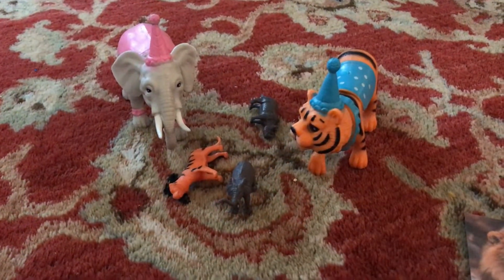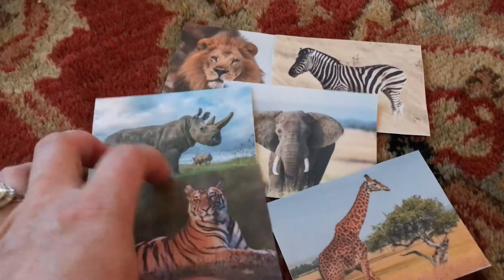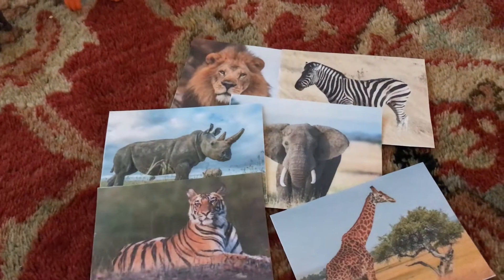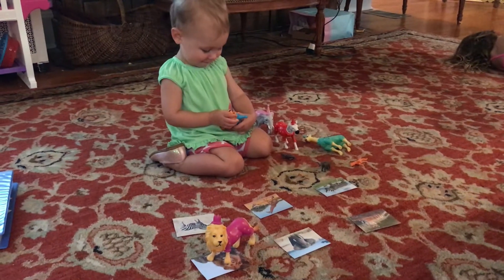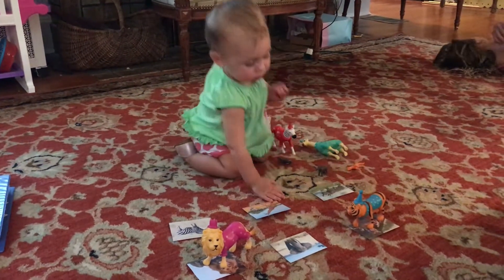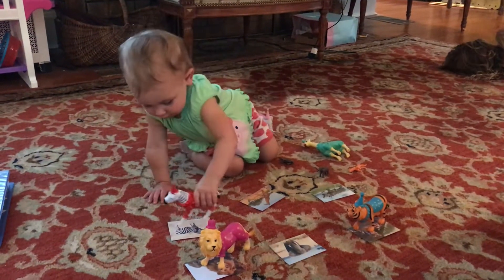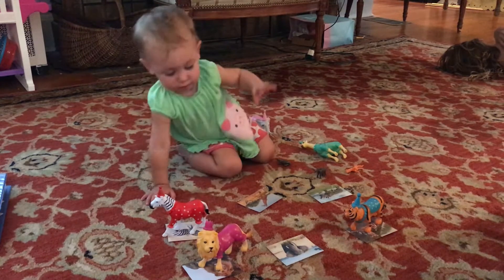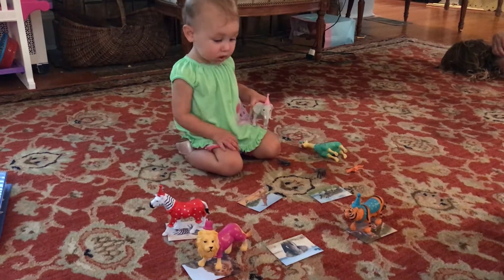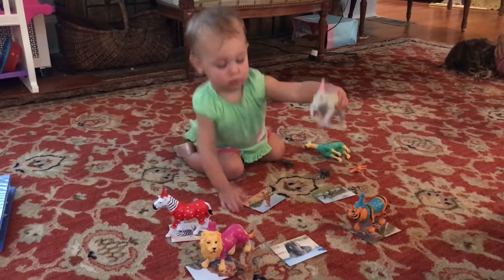For the next activity, I took inventory of the little figurine animals we had, then found realistic pictures online that matched them, printed them out, and cut them into individual cards. I used these to do a sorting and animal-names practice game — I laid the cards out, gave her the animals, and she matched each animal to its card. I also tried to get her to say the name of the animal or the sound it makes. I did this with farm animals, domestic animals, and anything else we had figurines for.